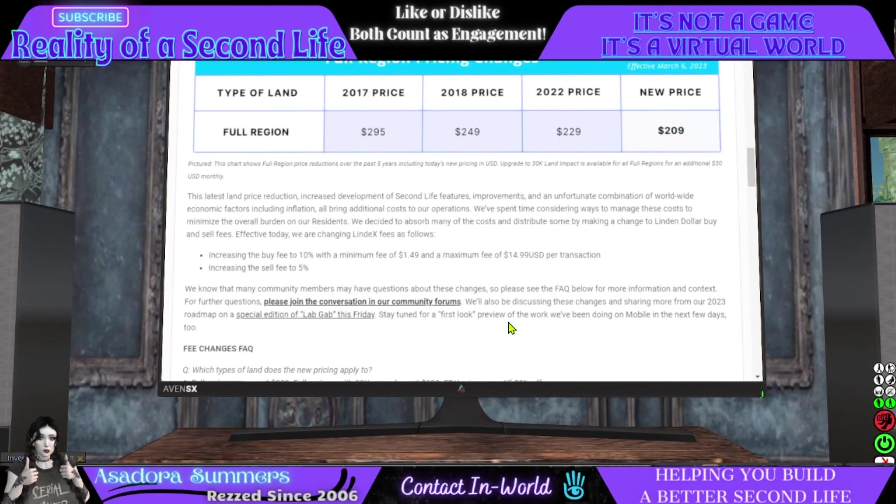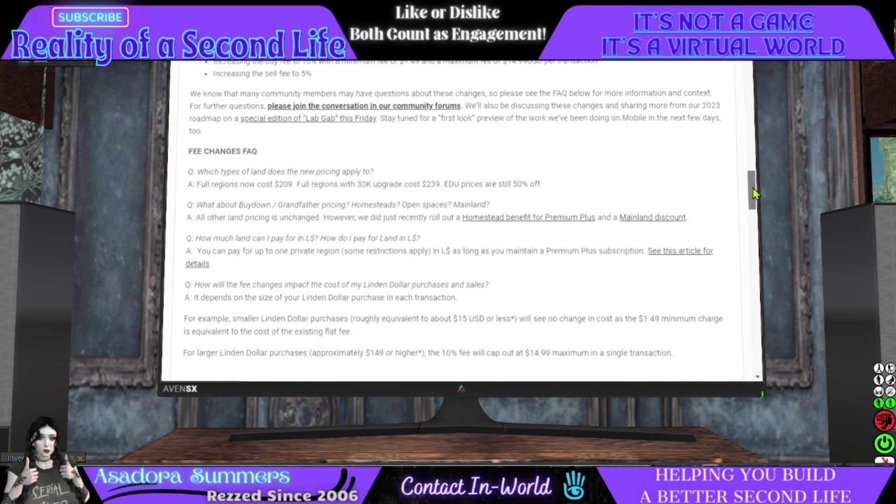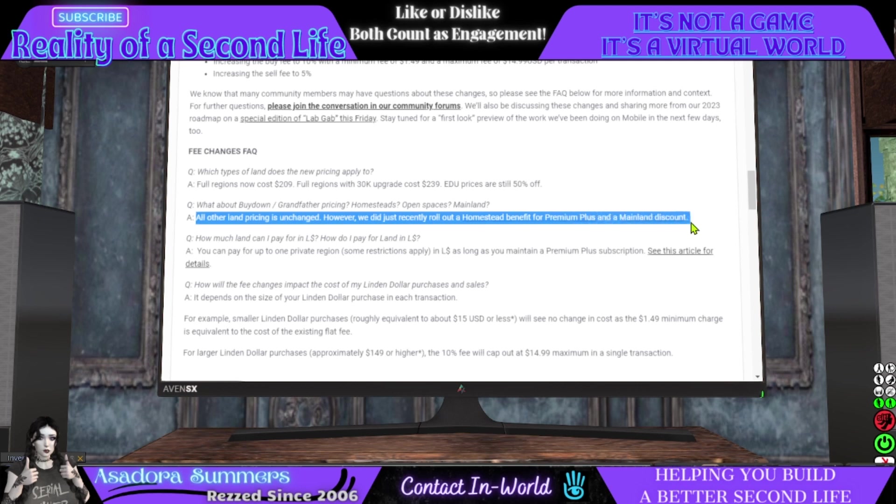Stay tuned for a first look preview of the work they've been doing on mobile in the next few days. Looking at the fee changes FAQ: which types of land does the new price apply to? Full regions now cost $209 USD; full regions with 30K upgrade cost $239 USD; educational EDU prices are still 50% off. As for buy-down, grandfather pricing, homesteads, open spaces, and mainland — all other pricing is unchanged. However, they just recently rolled out a homestead benefit for Premium Plus and a mainland discount.